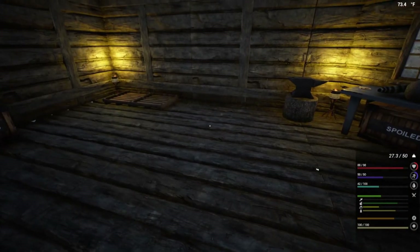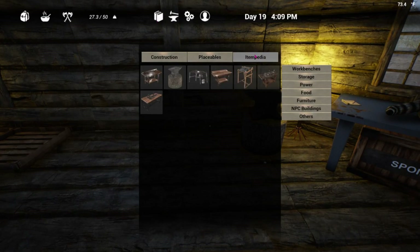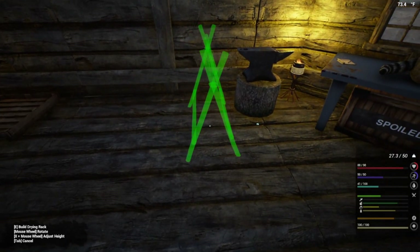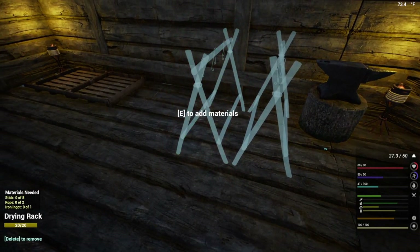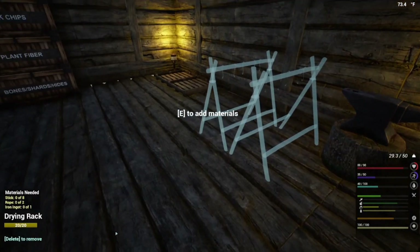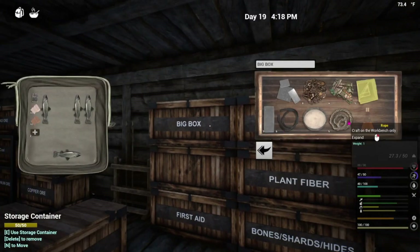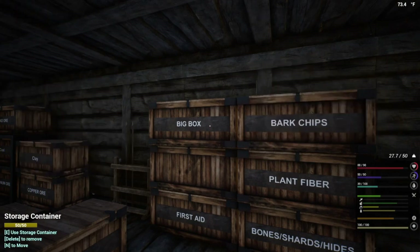I kind of wish I had another drying rack. You know what, let's go ahead and make at least two. This is not permanent the way I got everything set up, I promise. I will be changing some stuff up once we get the other buildings going.